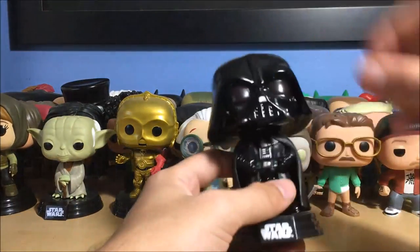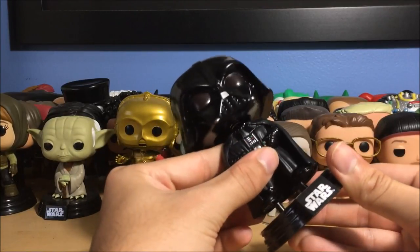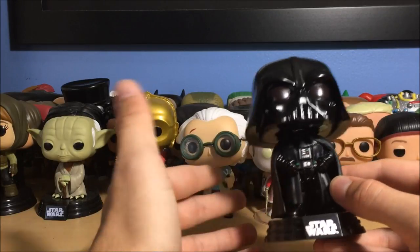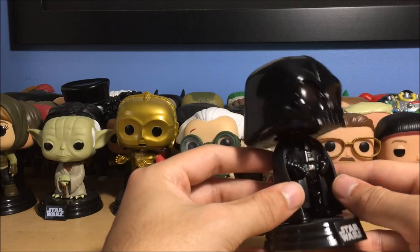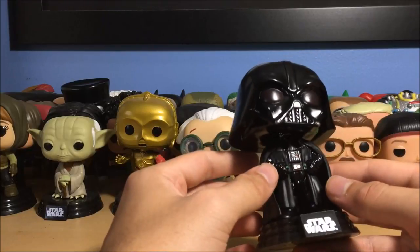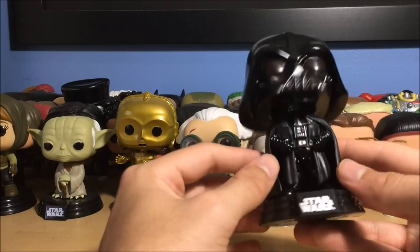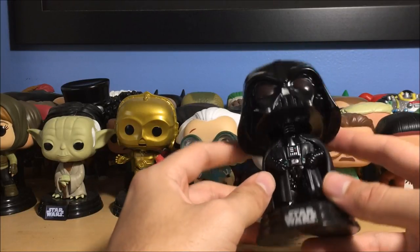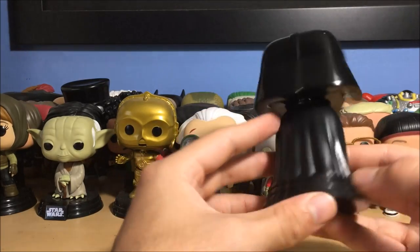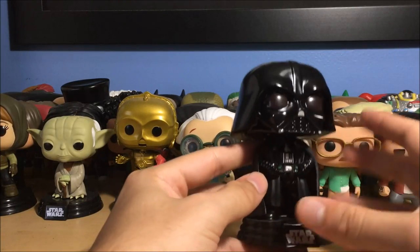Next up is Darth Vader from Rogue One — they all got their little stands. I wish he had his lightsaber out, but it makes sense they didn't include it because these pops came out before the movie released, and it would have been a spoiler. Darth Vader does pull out his lightsaber in the movie for a reason — I won't say what, but if you haven't seen Rogue One, you should. Really nice and glossy, very black — I like it.